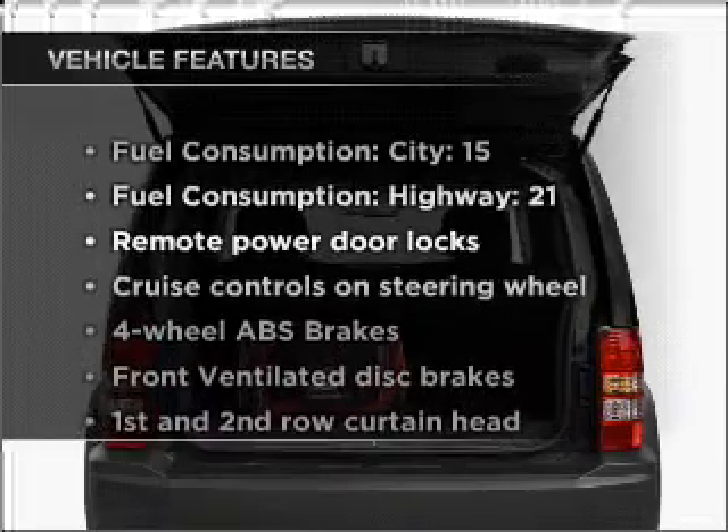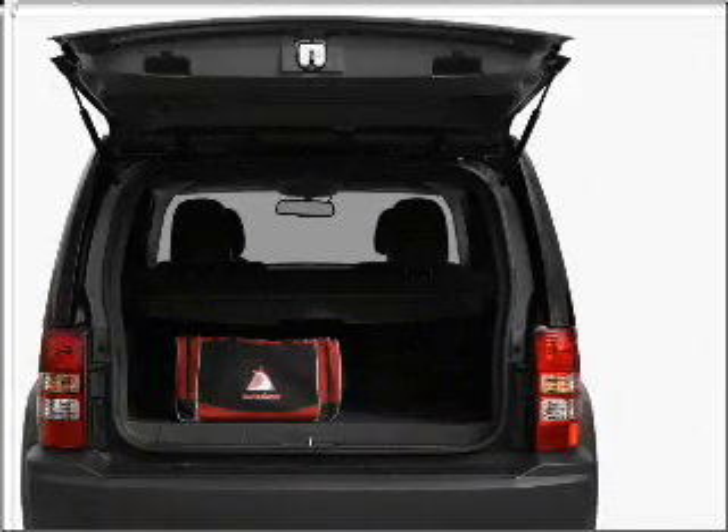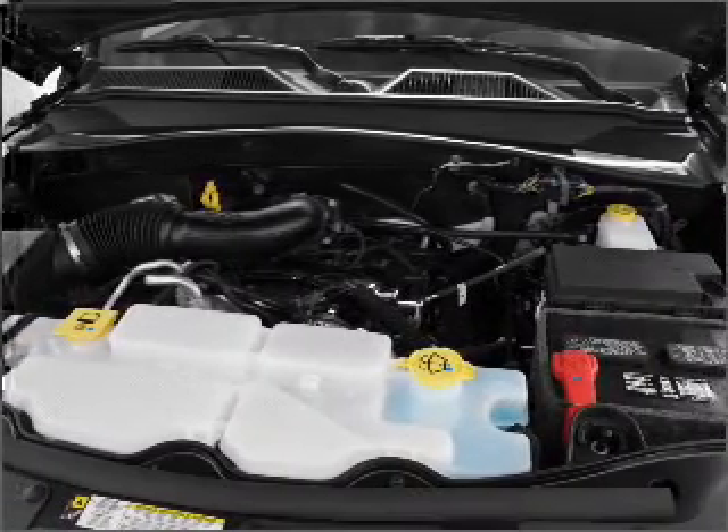Enjoy these notable features that are included in this vehicle: air conditioning, power door locks, power windows, power steering, cruise control, power mirrors, an alarm system, an AM-FM stereo with a CD player, and an adjustable tilt steering wheel.